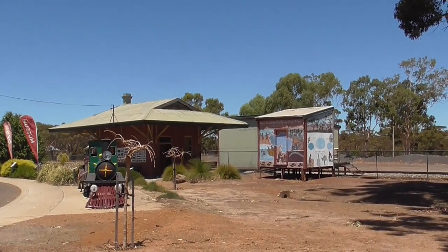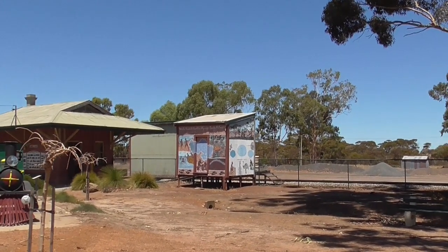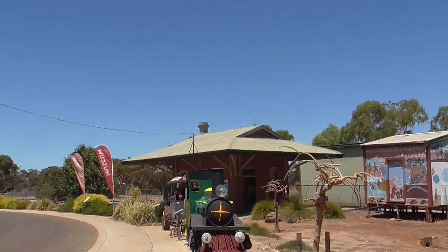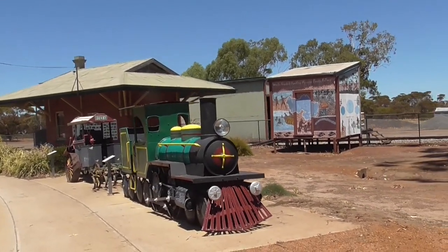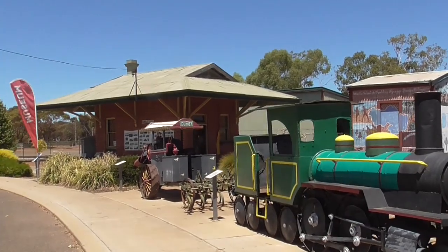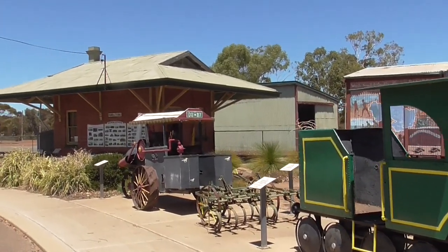Here we are in the Station Precinct area, with a small goods shed and the typical small country town station. We have a little train and a little tractor with a Dumbelung number plate.